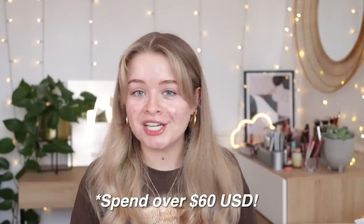They do ship to the UK. If you spend over £60, you can get free UK shipping and it takes between 7 and 10 days. But they also ship to the US, they ship to Australia, and other countries — they have more information about that on their website.